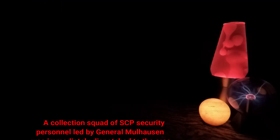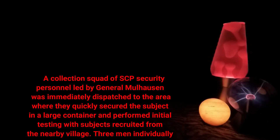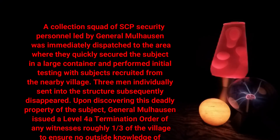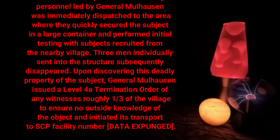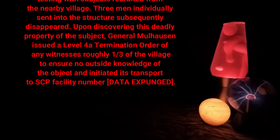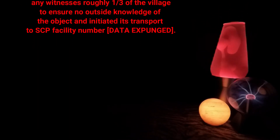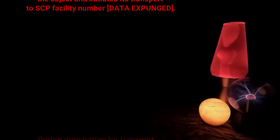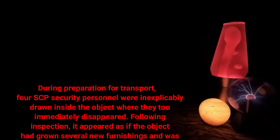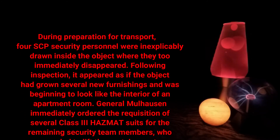A collection squad of SCP security personnel led by General Mulhawson was immediately dispatched to the area, where they quickly secured the subject in a large container and performed initial testing with subjects recruited from the nearby village. Three men individually sent into the structure subsequently disappeared. Upon discovering this deadly property of the subject, General Mulhawson issued a level 4A termination order of any witnesses — roughly one-third of the village — to ensure no outside knowledge of the object, and initiated its transport to SCP Facility Number [data expunged]. During preparation for transport, four SCP security personnel were inexplicably drawn inside the object, where they too immediately disappeared.